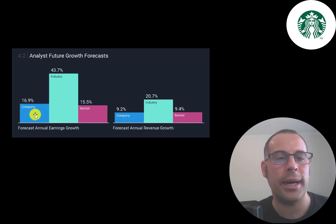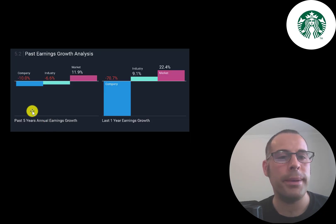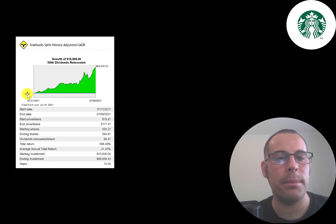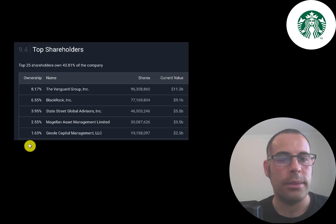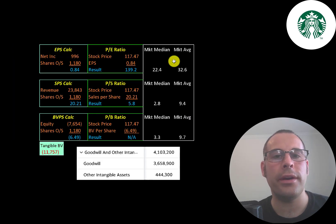Analysts aren't too bullish on this stock, projecting their earnings to grow 17% versus their industry at 44%, and revenue to grow 9% versus the industry at 21%. In the past five years, annual earnings have struggled — down 10% — and in the past year, down 71%. But if you invested $10,000 into this company 10 years ago, you'd be up almost 600%, with your $10,000 worth about $70,000 today — a 21% annual return. The biggest shareholder is Vanguard at 8%, followed by BlackRock, State Street, Magellan, and Geode.